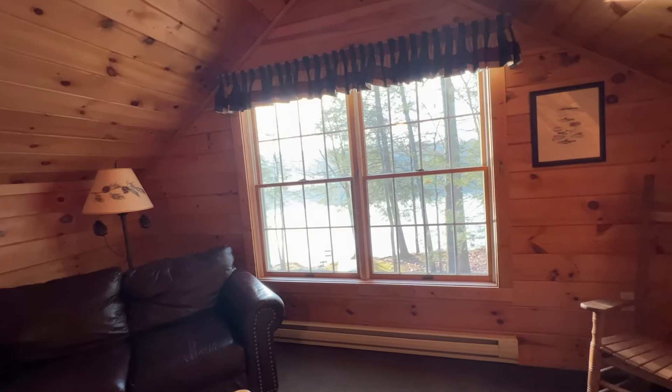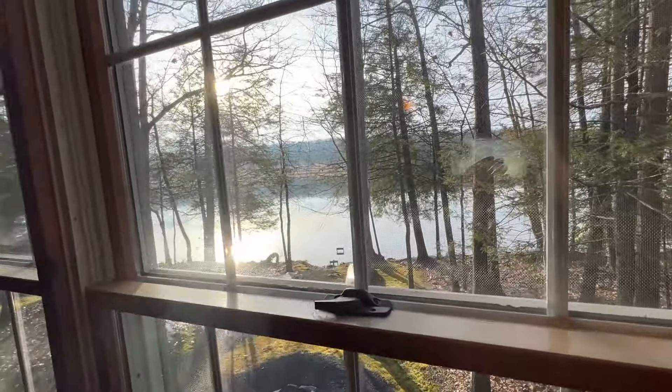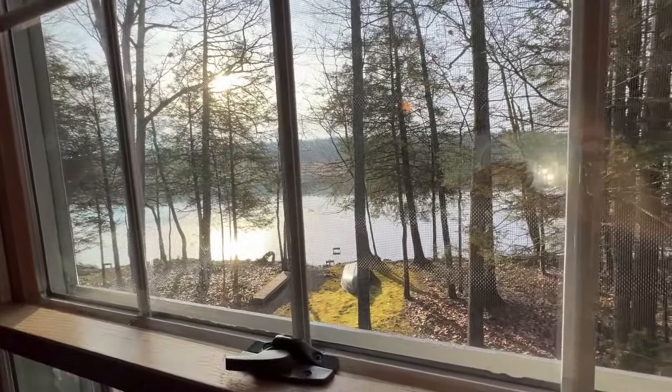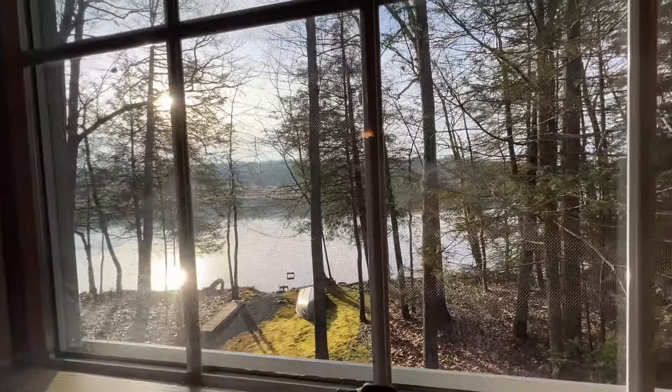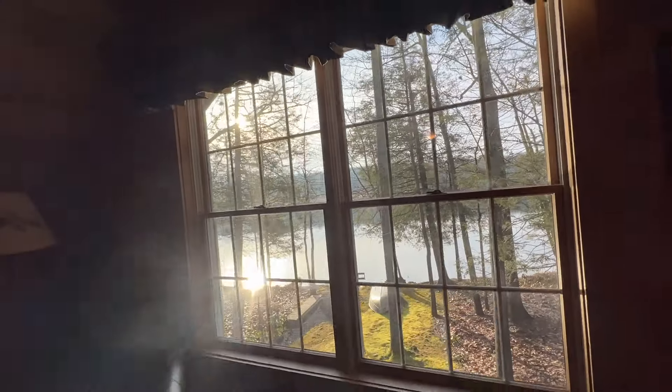Good morning! Now that it's morning I thought I would show you our view. The sun is glaring this morning but this is our view — really really nice. I actually think it's gonna warm up today so we're gonna have a pretty nice day.